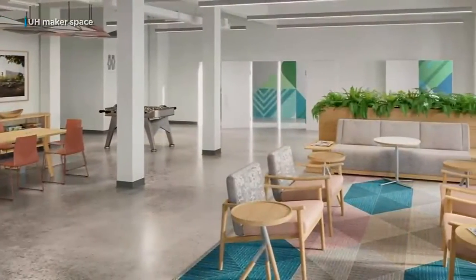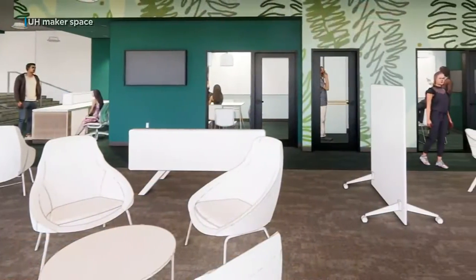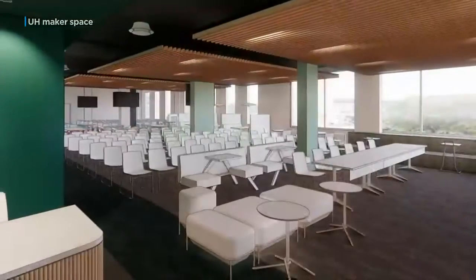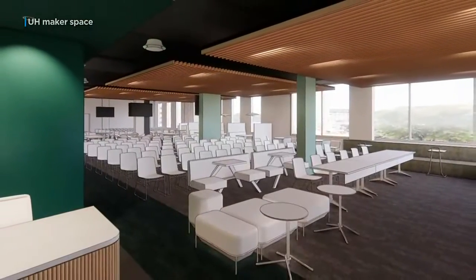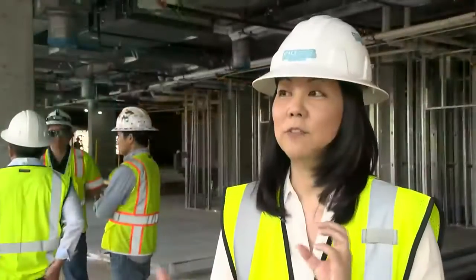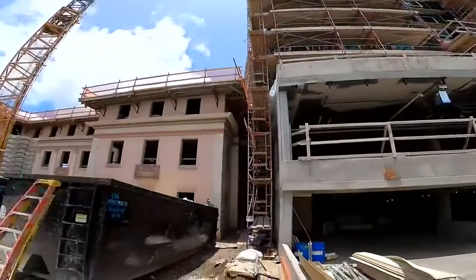Rates start at $1,200 for a double room, compared to about $700 for UH's cheapest dorms. To help lower the cost, the foundation is offering half a million dollars in scholarships to Rise applicants. You don't have to be in PACE or a business major. The scholarship will definitely help students who want to live here but think it might be a little too expensive.